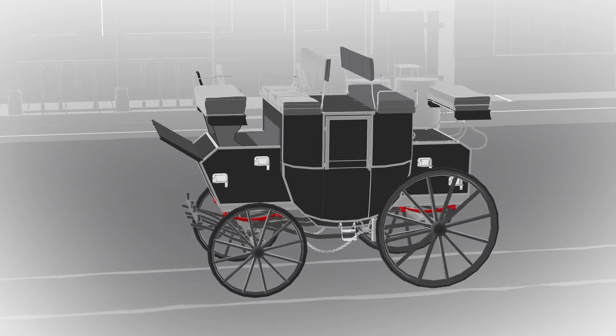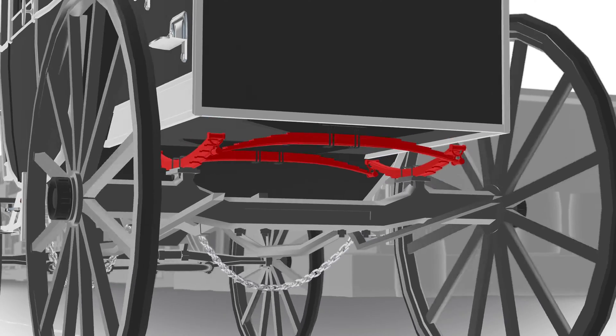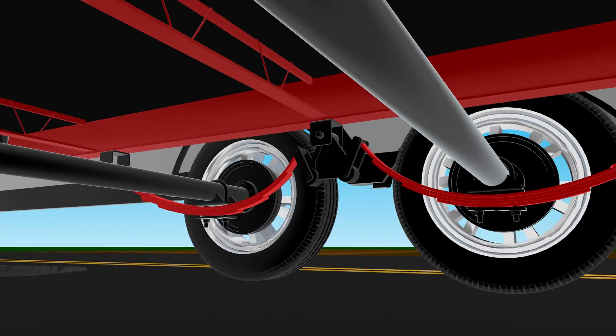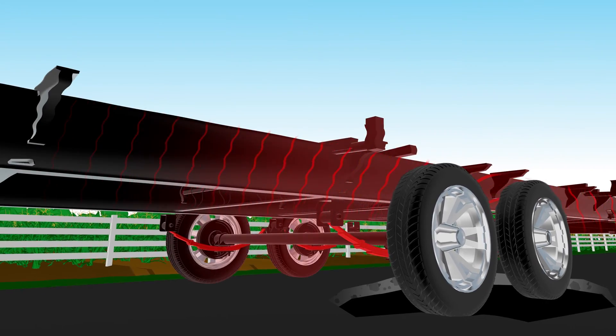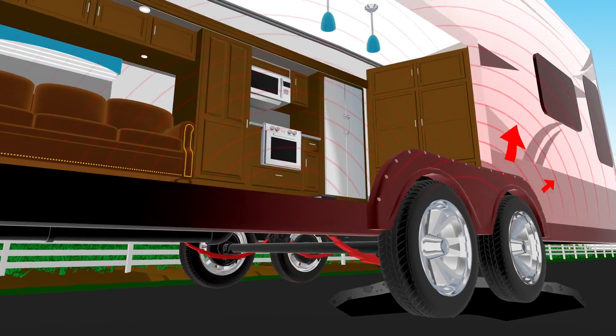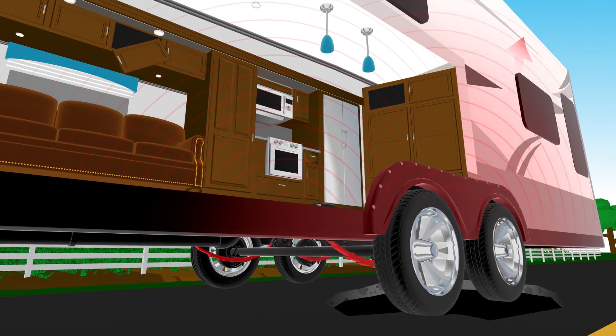Standard leaf spring technology has been around for over 100 years and is still used in modern RVs today. However, road shock is a serious threat to your camper, with vibrations traveling up through your chassis into your walls and jolting your valuable internal components.